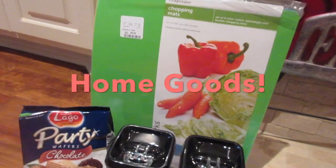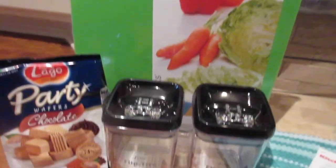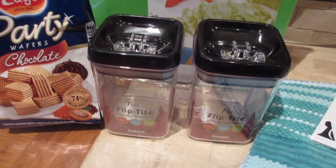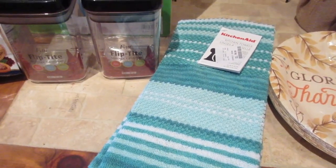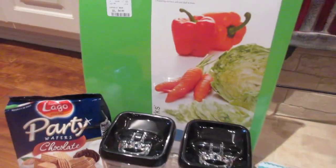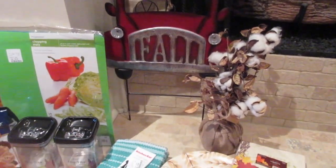Then I went to Home Goods and spent my Shopkicks gift card. I got some new cutting boards for my kitchen — I'm still working on my pantry. Instead of OXO, they had these, I guess it's Bellli flip type. I got some more little pantry storage, some teal colored towels, and because I was hungry I got some little chocolate wafers.